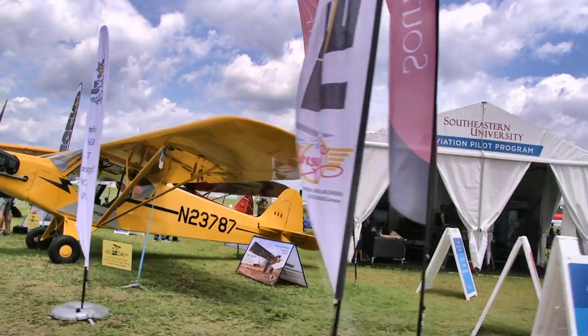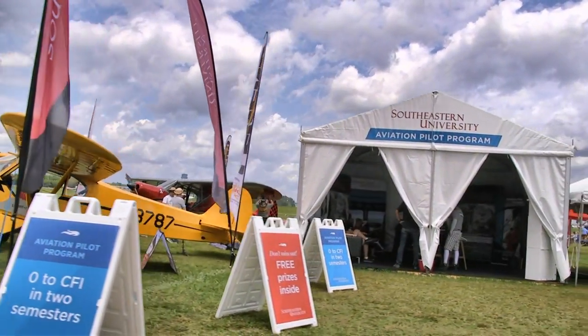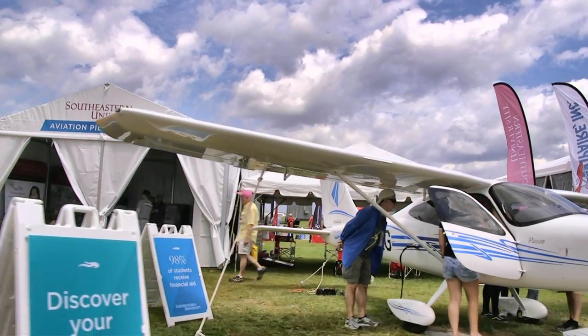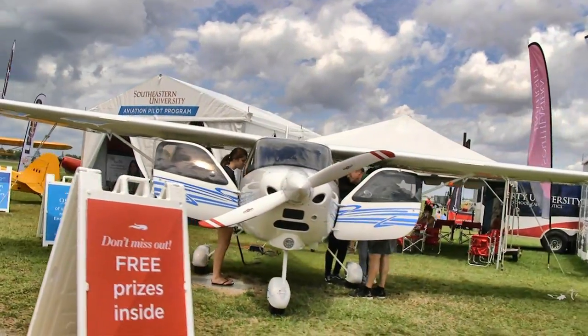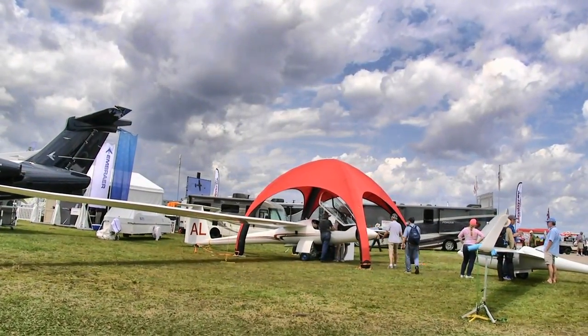Here at Southeastern University, we always love when people learn how to fly aircraft. They are using a Tecnam P2008 — one of the Prius airplanes, I think — in the light sport space. I'm a high-wing guy so I like that one. Tecnam is definitely one of our leading companies — perhaps the most productive company in the light sport space.